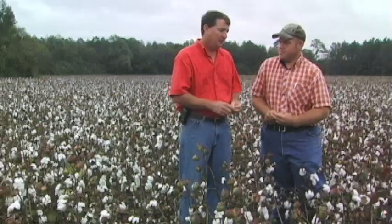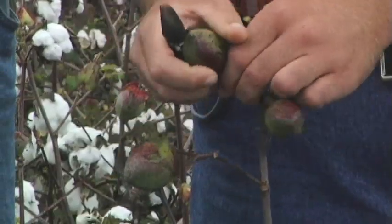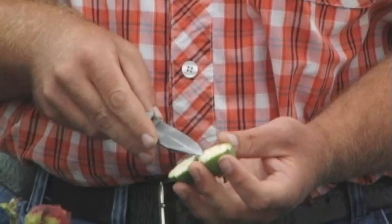Stink bugs cost South Carolina cotton farmers millions of dollars every year. Currently, cotton farmers pay $10 per acre to a consultant to check the boll and, based on 20 percent damage, tell them to spray.